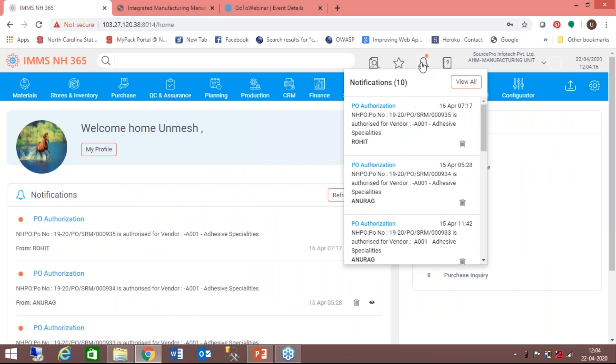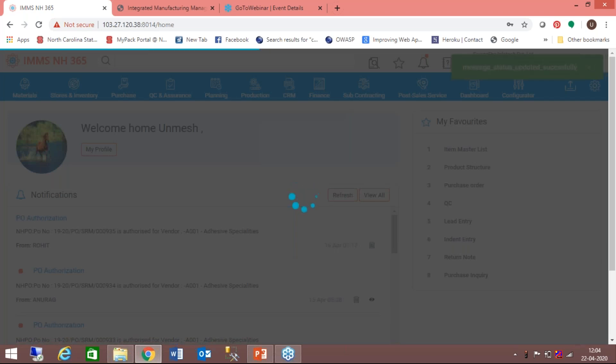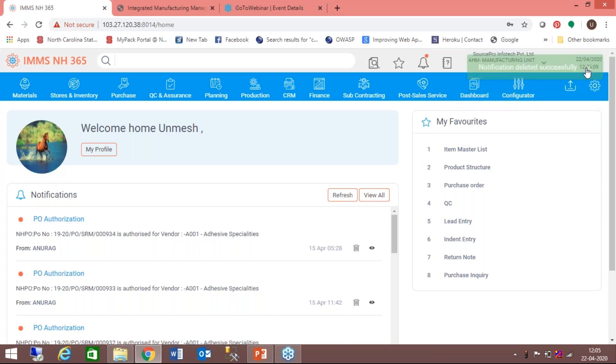Coming back to the product, an important feature is notifications. The system has notifications generated at defined events and sent to those who have been put into the receiving metrics. Notifications are shown on screen if the user is logged in; if not, they are kept in the mailbox and shown when the user logs in. When I click on the icon, it tells the system I have read it, and the trash icon removes it from my view — it would still be there in the system but go away from my view.